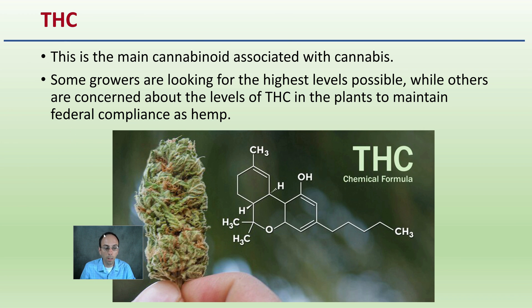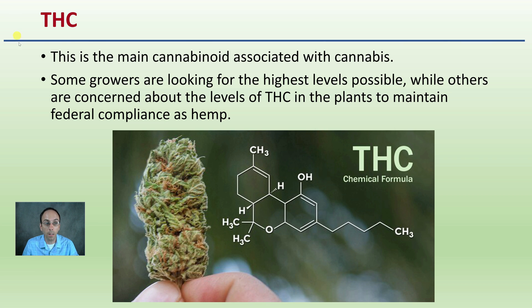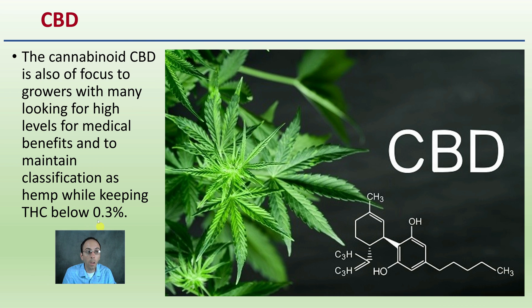What does the analytical report tell us? It's going to tell us potential THC levels — the main cannabinoid associated with cannabis. Some growers are looking for the highest levels possible, while others are concerned about THC levels in their plants to maintain federal compliance and be classified as hemp. A lot of growers are concerned with THC, and it's not necessarily just about getting the most THC possible. CBD is the other cannabinoid of great interest, with many growers looking for high levels for medical benefits and to maintain hemp classification while keeping THC below 0.3 percent.